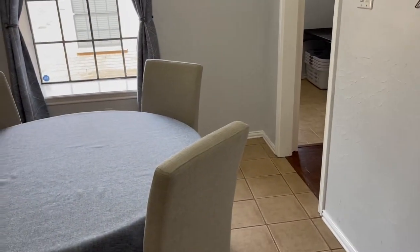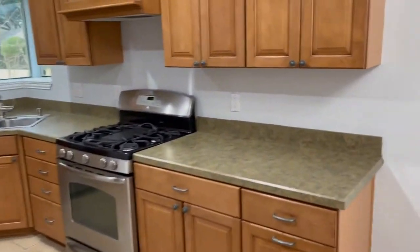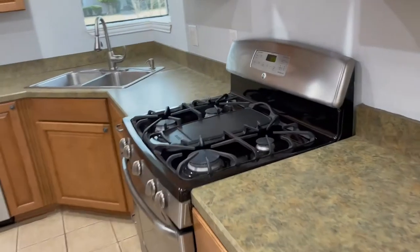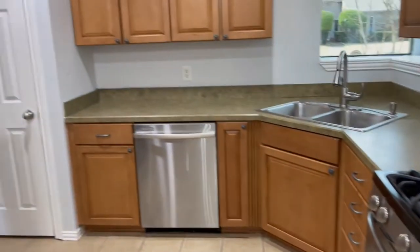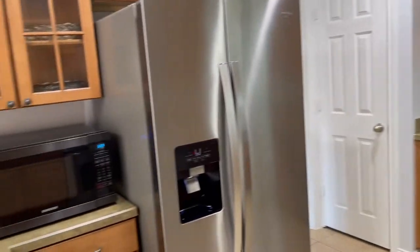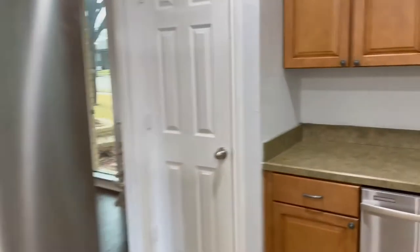With your eat-in kitchen and little bay window, there's plenty of counter space and cabinet storage here. You have a gas stove, stainless steel appliances, additional cabinetry as well, and a pantry.